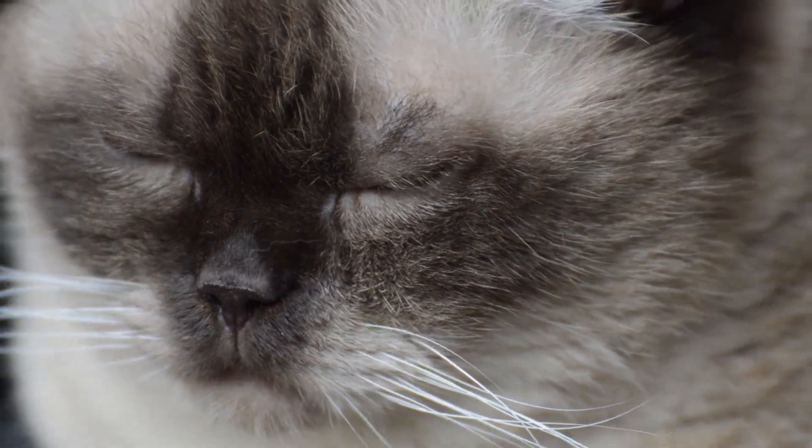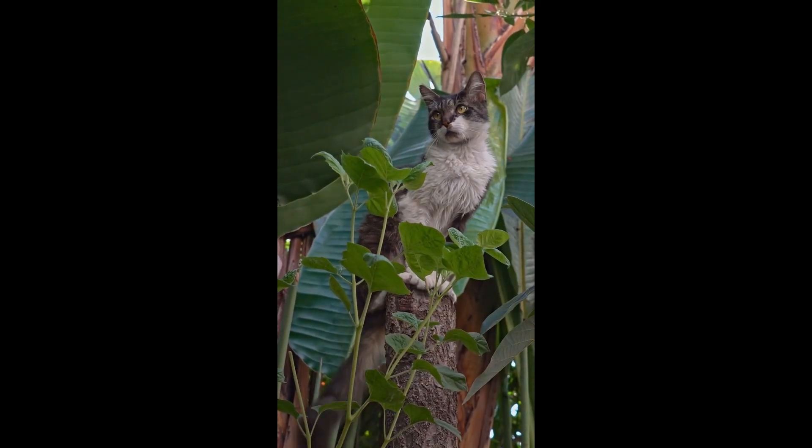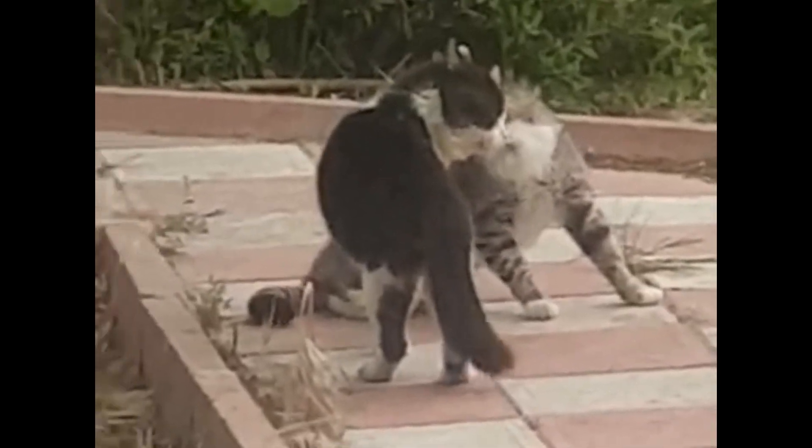First, let's talk about the tail. A straight, upright tail tells us that a cat is feeling confident and happy. But a puffed-up tail indicates fear or aggression. Pay attention to the position and movement of their tails, as it can reveal a lot about their emotions.